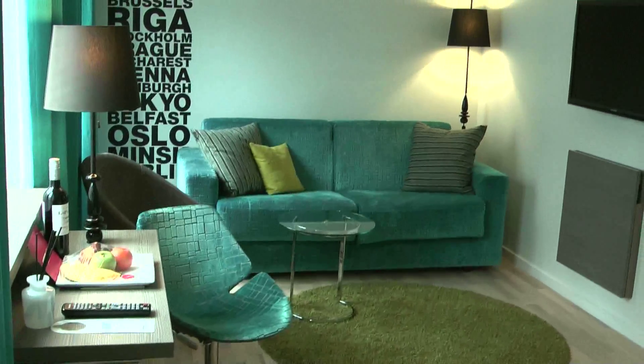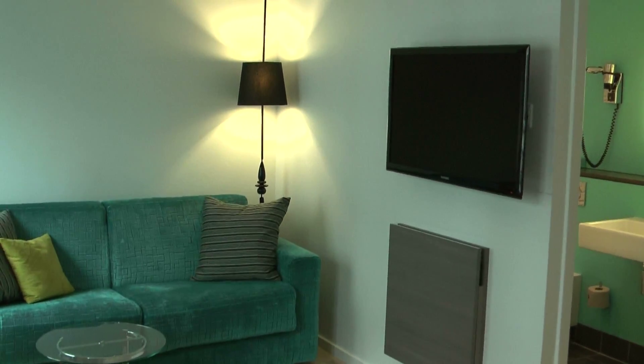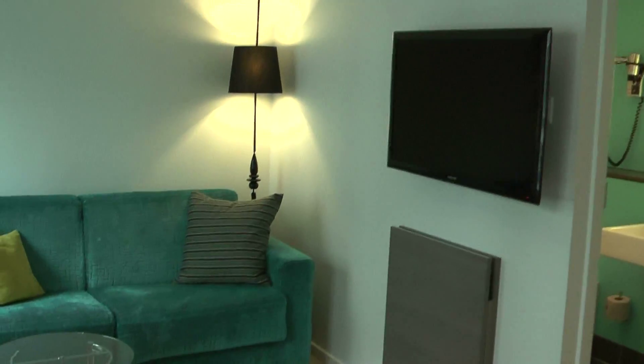As you can see, we've got a seating area, a desk, and they've got some fruit and lime, which is really nice. And a flat screen TV which comes out at an angle, so you can watch it either from the bed or the seating area, which I think is a great design feature.